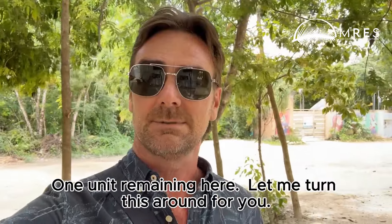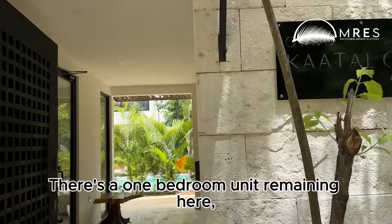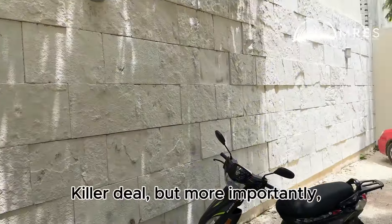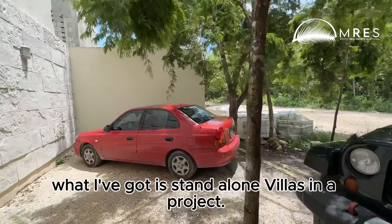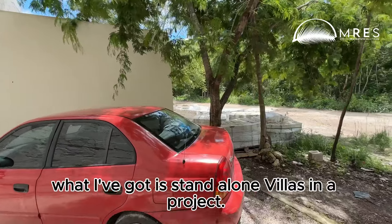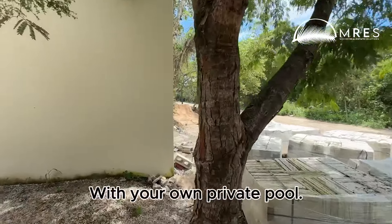There's one unit remaining here. Let me turn this around for you — there's a one-bedroom unit remaining with a private roof terrace. But more importantly, what I've got is standalone villas in a project under $200,000 with your own private pool.